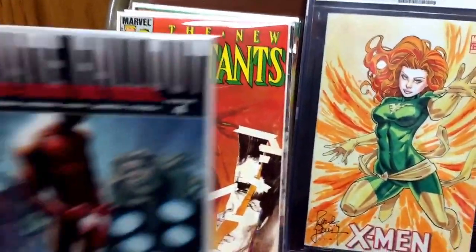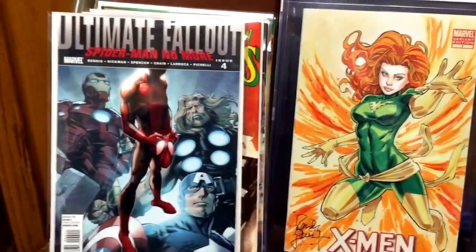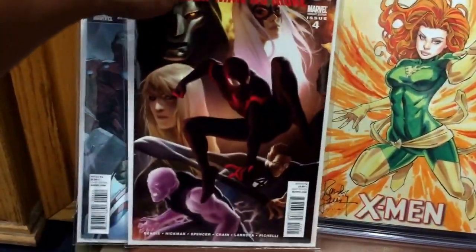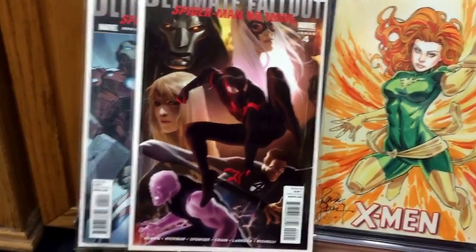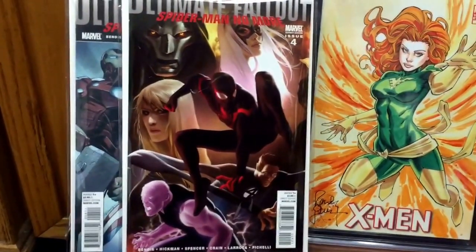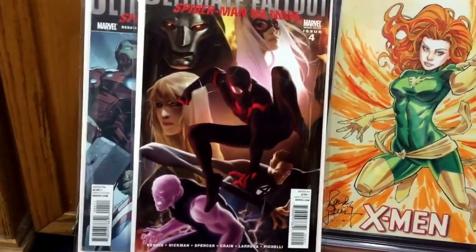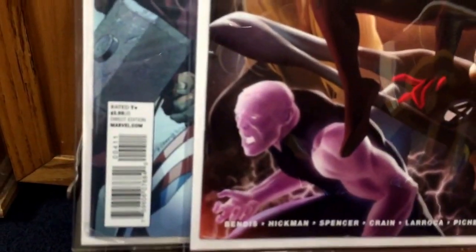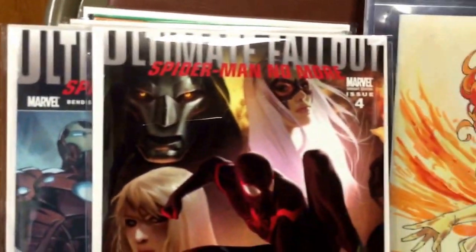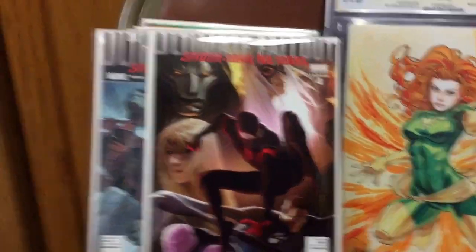And New Mutants number 26, which is the first full appearance of David Haller, also known as Legion. I was also able to buy two books together — I picked up Ultimate Fallout number four, the first appearance of Miles Morales, and with it I was able to get the Ultimate Fallout variant. This is a tough variant to find; when you do see it on eBay or online auctions it's about 40 to 50 dollars — sometimes even more. It's in really, really nice condition — no spine ticks on it or anything. I might have to send this out to CGC because it's just so nice.